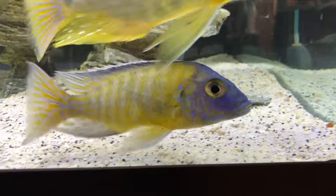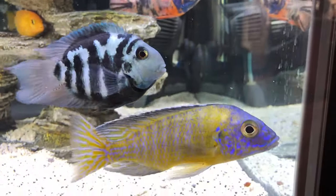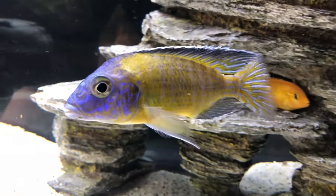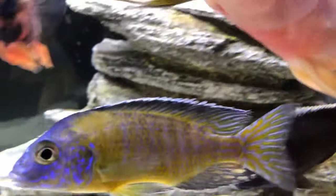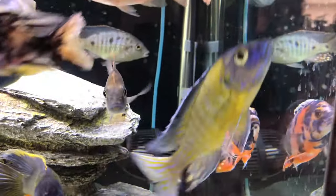Do you notice this concave belly that he has? This is called sunken belly. Sunken belly is another telltale sign of internal parasites. Some fish do have sunken belly right out of the fish store, mainly because they're hungry and starving since the store doesn't feed them. But if you've had a fish for a while and their belly suddenly starts to get this concave curve, this is a sign of internal parasites. On top of that, Flava Flav hasn't been eating for about a week.